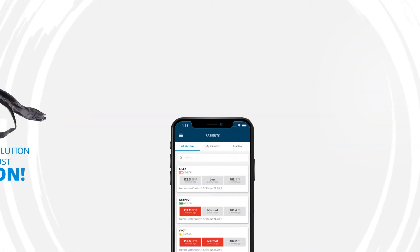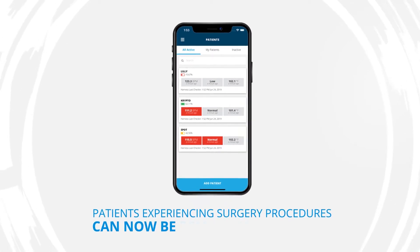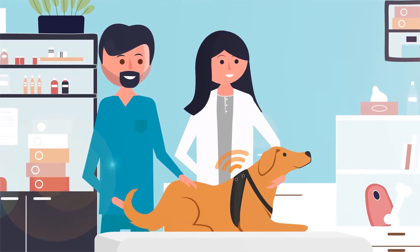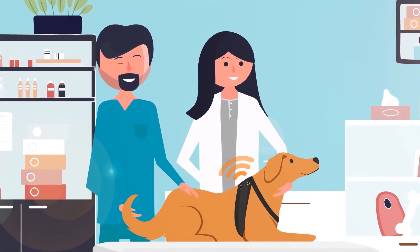MeasureOn. With MeasureOn, patients experiencing surgery procedures can now be remotely monitored, while you are alerted instantly with data that confirms patient vitals are within preset, safe ranges.